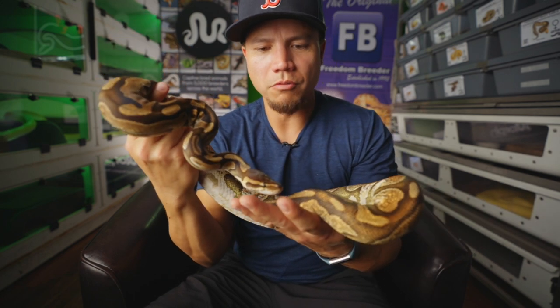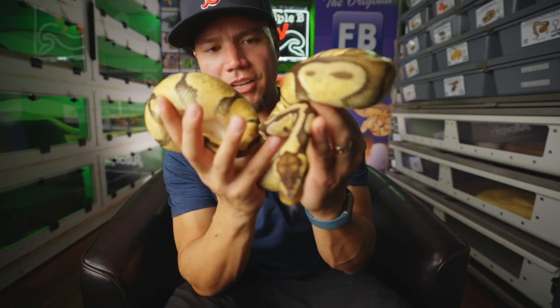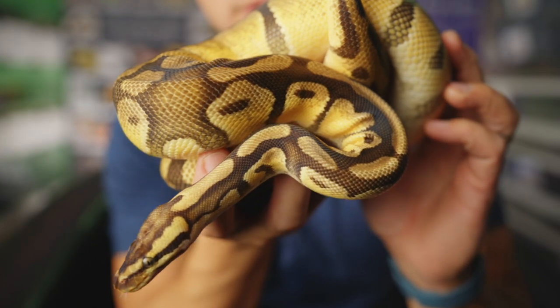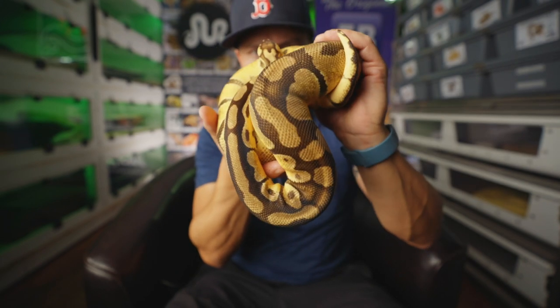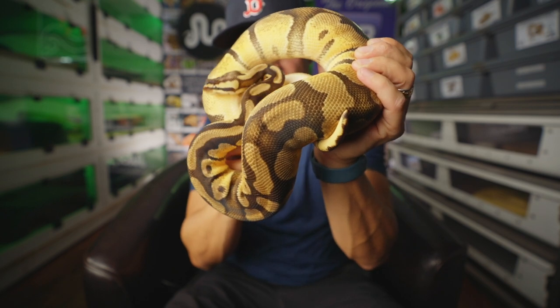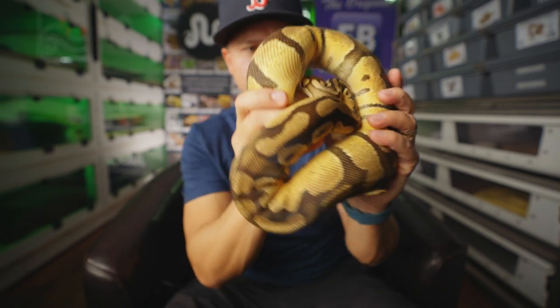This is Andrea, Enchi Pastel Het Clown Possible Het Sunset — another BBB production. And there's Minnie, Enchi Firefly Double Het Clown Pied. Probably next season we'll get to try and prove her out and maybe get some Enchi Firefly Clown Pieds out of her. That would be pretty cool.